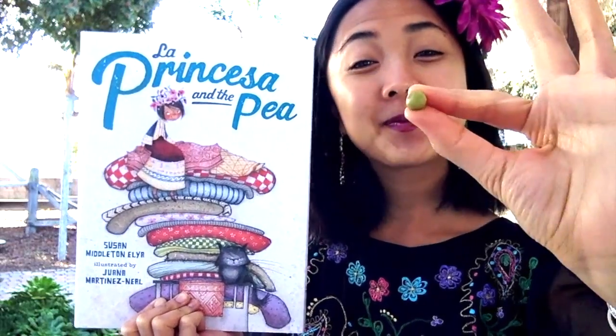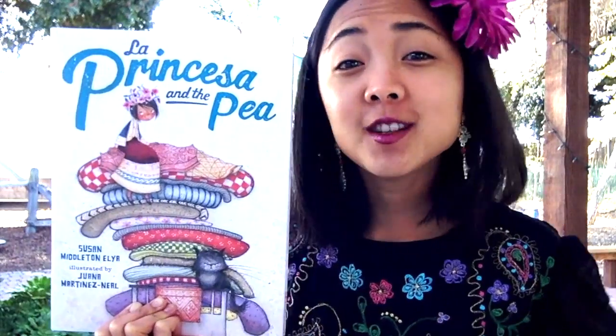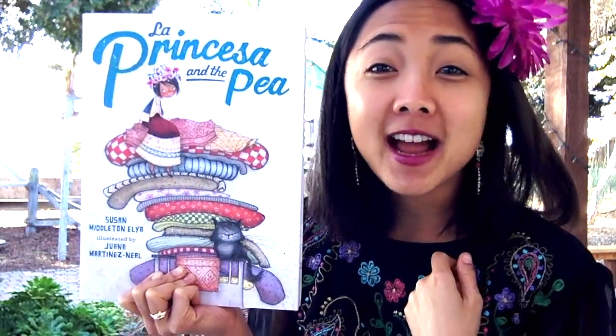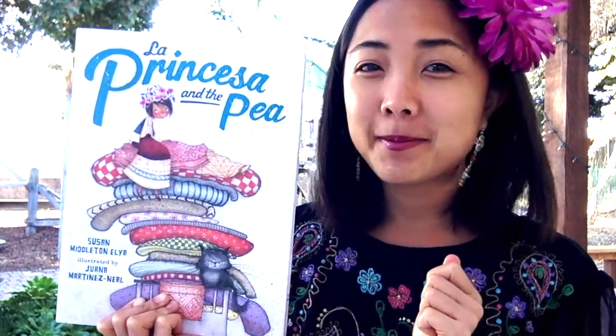El guisante — that's how you say pea in Spanish. Listen out for that word and you'll know what it means. There are also going to be other Spanish words and we'll learn them together. If you already know Spanish, great — you can follow along and hear both English and Spanish words. And if you don't know Spanish, don't worry. We'll go over the words together and you'll have even more words in your vocabulary.